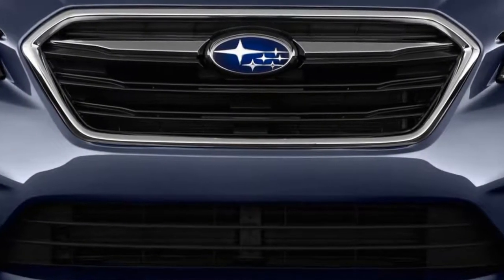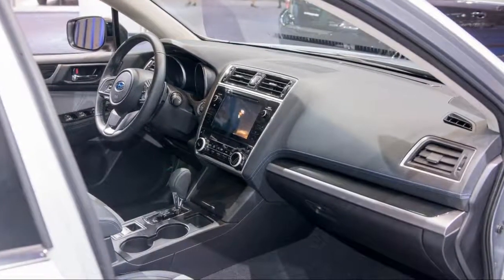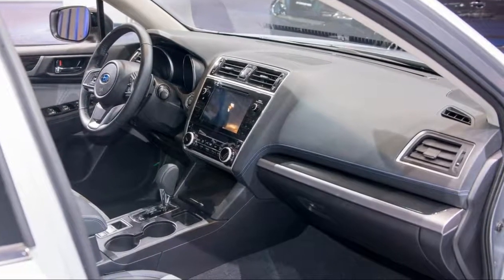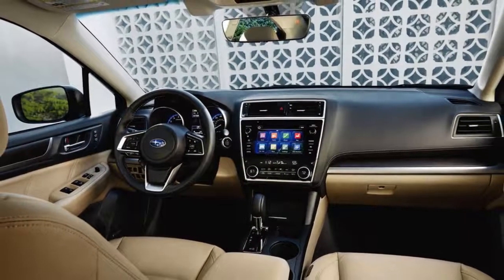Even if it doesn't address the sedan's clean but tepid style, the Legacy remains a three-box sedan with a conservative look. There are new bumpers and revised alloy wheels, but by and large the Legacy doesn't change much outside.